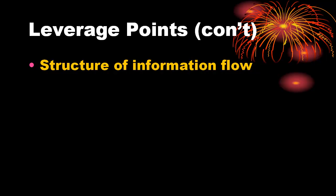Number 5: rules of the system, such as incentives, punishment, or constraints. Pay attention to rules and who makes them.